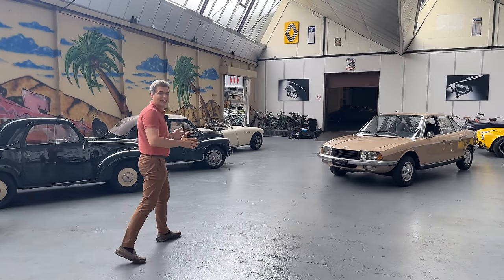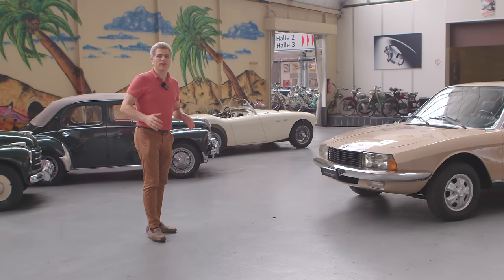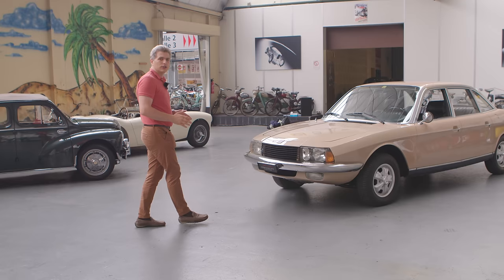This is the NSU RO80, the car you most probably never heard of, but which came before the Audi era at NSU and which was the first production car in the world to have a rotary Wankel engine with two pistons.